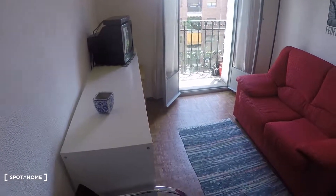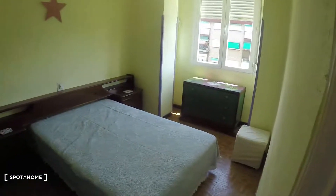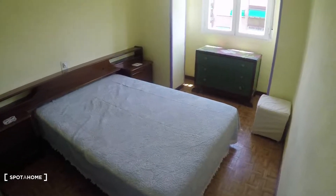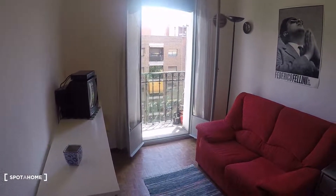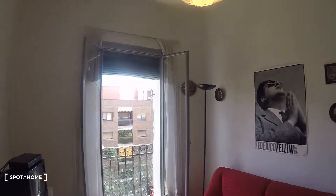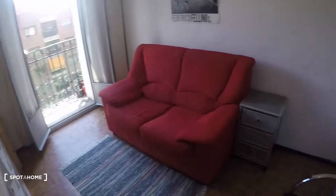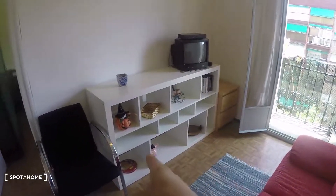Here is the living room. I forgot to mention — there are no heating units yet, but the landlady told me she's going to get electric heating units installed. Right there we have a couch in red, really nice. The TV is over there with some shelving, and there are two chairs as well. Pretty nice.